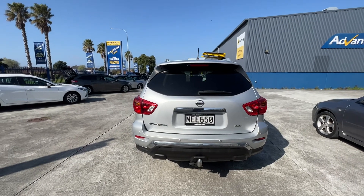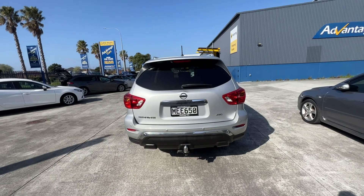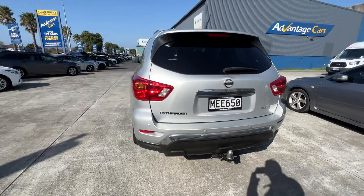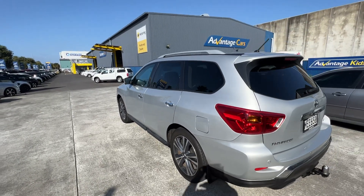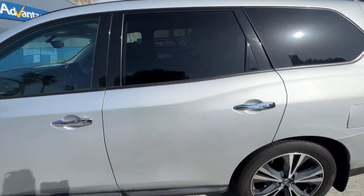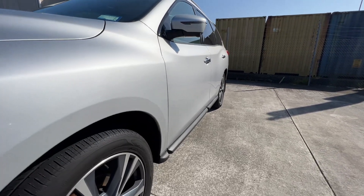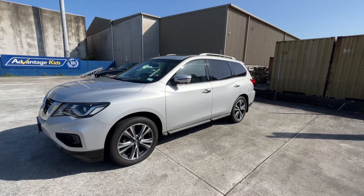This has just had a quick wash for the yard, but it does get fully groomed — cut, polished, and valeted inside — it's just had a quick one-over so we can put it up for sale. Coming around this side, same thing again, really really tidy car and the paint job's in good nick.